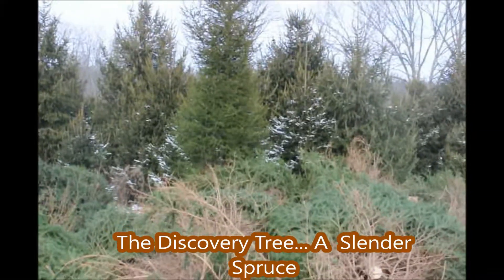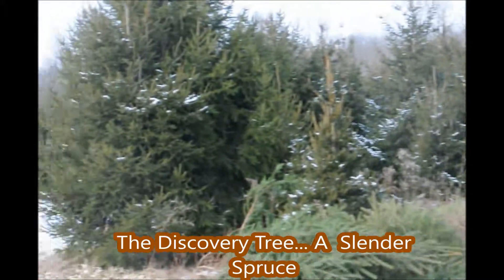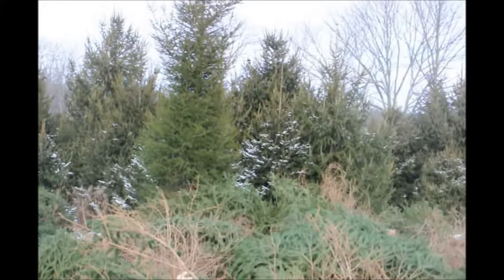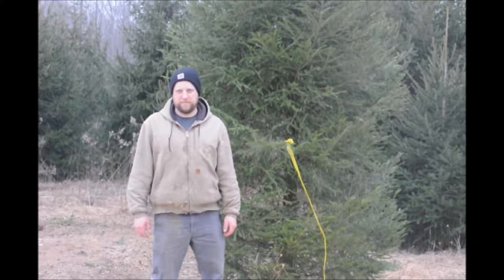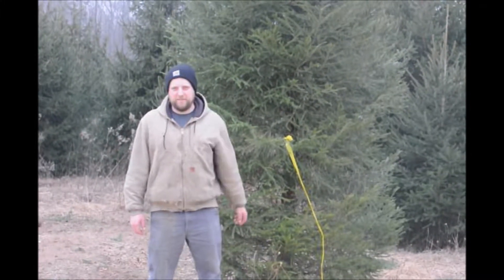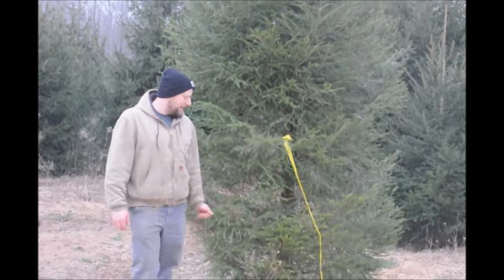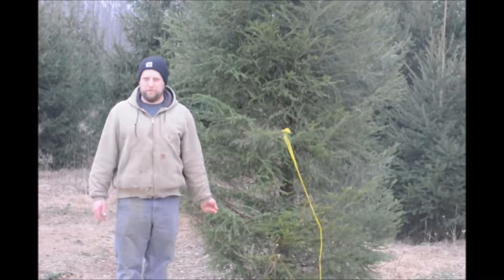If you take a look at our odd tree that we have, it's about one-third the width of all the other trees in the area. So it's definitely an oddity — something different — and worth the time to explore. We're going to discuss today this unusual tree that we found in the field, how it's different from other plants we've noticed, and what we are planning to do with it.